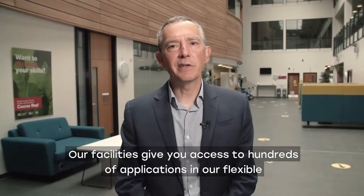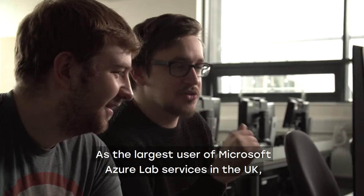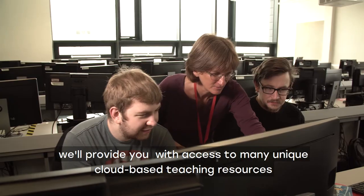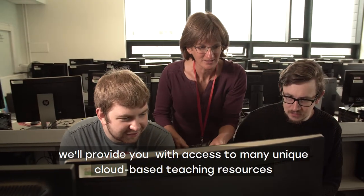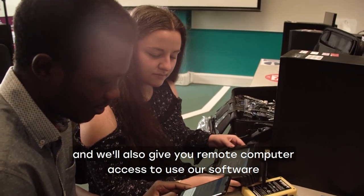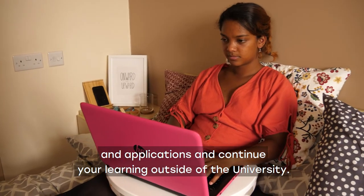Our facilities give you access to hundreds of applications in our flexible working and teaching environments. As the largest user of Microsoft Azure lab services in the UK, we'll provide you with access to many unique cloud-based teaching resources and we'll also give you remote computer access to use our software and applications for continual learning outside of the university.